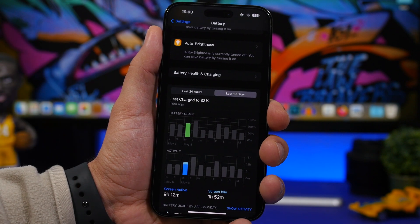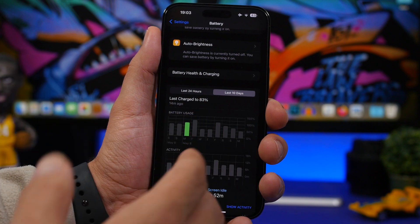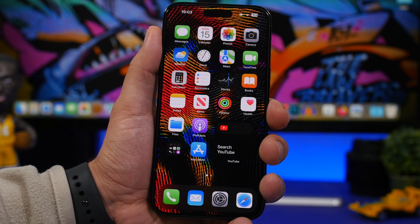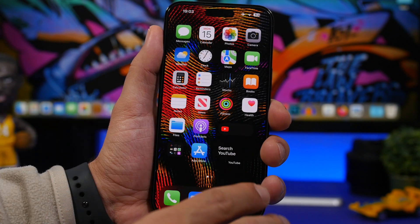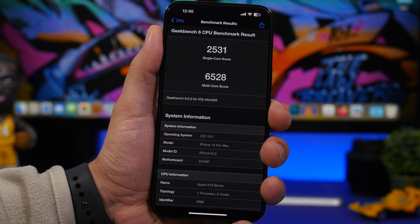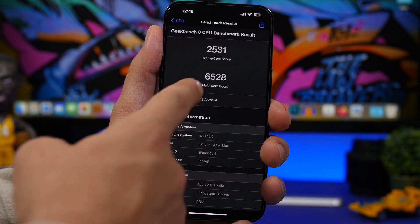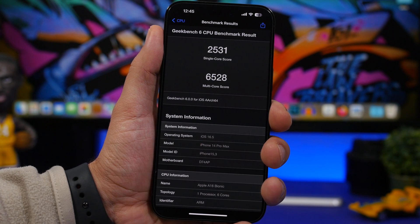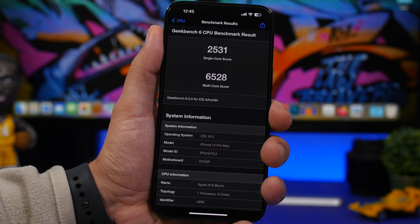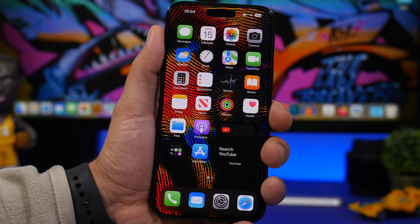Battery results always depend on how you use your iPhone — gaming or heavy LTE/5G usage versus Wi-Fi. But iOS 16.5 has quite good battery life, slightly better than iOS 16.4. On performance, the best Geekbench 6 scores from iOS 16.5 show a single-core score of 2531 and a multi-core score of 6528 — really great numbers. Apple is clearly focusing on polishing iOS 16 and making it run very smooth.